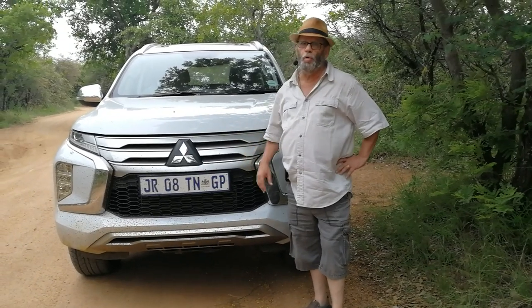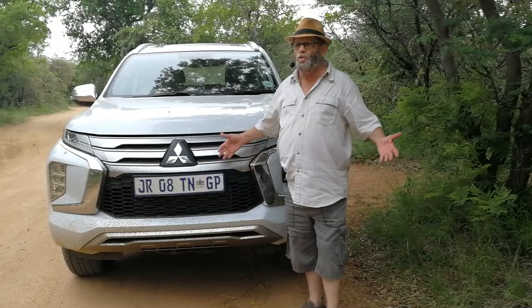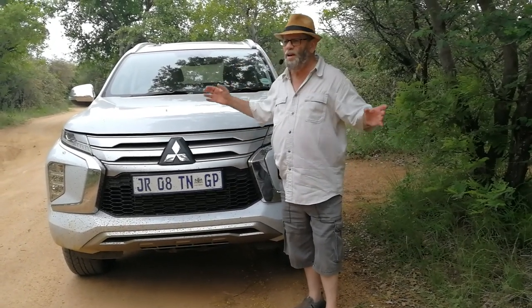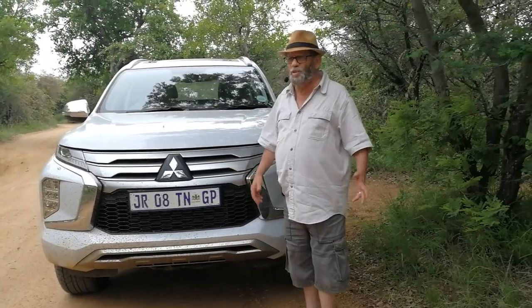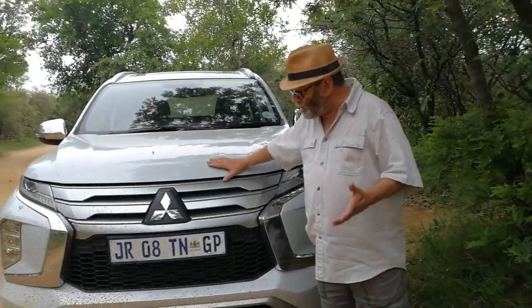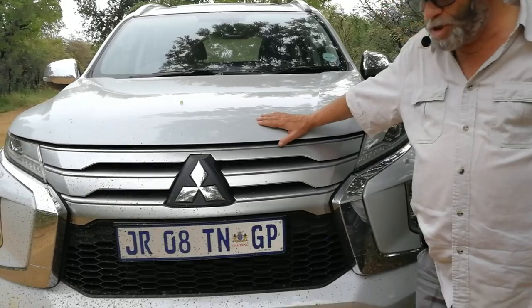We're on location at the Dicololo Resort and Game Reserve near Brits, because what better than to get a nice big 4x4 SUV and take it out to the country into a game park — one of the indulgences of my life. This is the latest generation facelifted version of the Mitsubishi Pajero Sport.